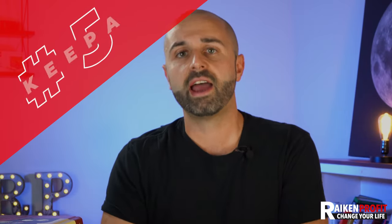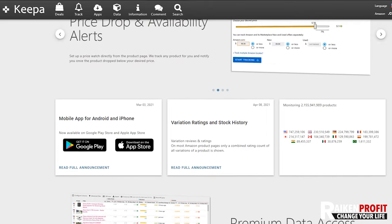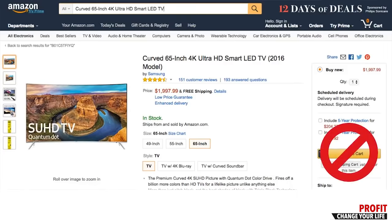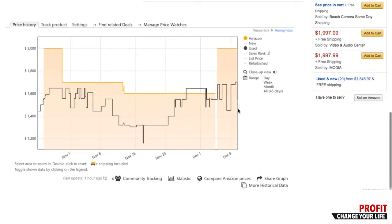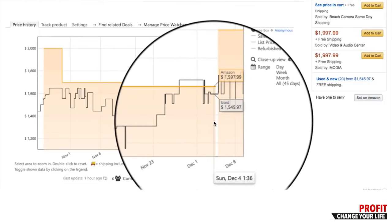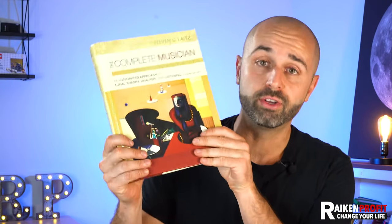The fifth thing I wish I had was something called Keepa. Keepa is a Chrome extension — it's free, or about $15 a month if you want additional information on sales rank and pricing. Essentially, Keepa is a software that helps you see the pricing history through a chart over time, kind of like stock chart analysis. Instead of just relying on the current rank — maybe this book is ranked 200,000 and selling for $40 — before you list it at $40, take a look at Keepa because it'll show you a graph of the history of that book.